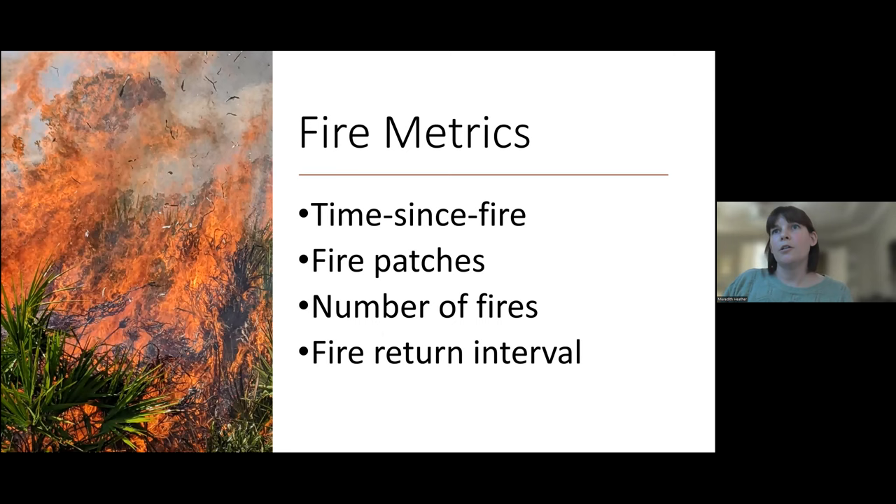To compare Archbold's fire metrics with the structural diversity data, these are the fire metrics I looked at. Time since fire is the time in months since that area has experienced a fire event. Fire patches is the number of fires that area experienced not including any overlapping sections. Number of fires does include overlap and is the count of every single fire that area has historically encountered. And fire return interval is the amount of time between each fire event.